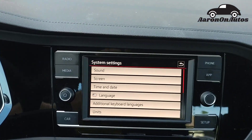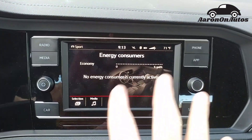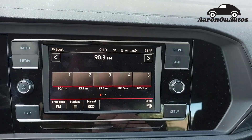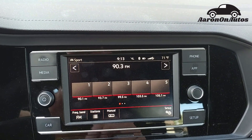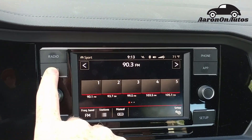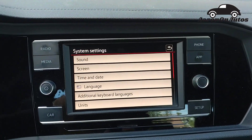Moving over here, you have the infotainment screen. It's pretty straightforward Volkswagen — there's not a whole lot of special stuff on it. Here you can go to the car menu. You can see some of the things you can do there. If I go to radio, it'll start playing whatever station it's on. I've been streaming because it doesn't have SiriusXM — the media is coming off my phone. Phone up here, apps over here, setup there.